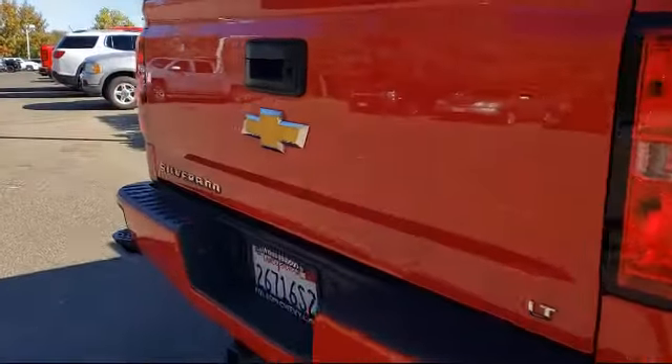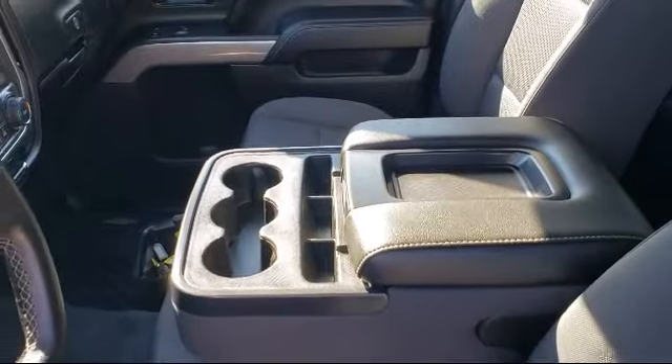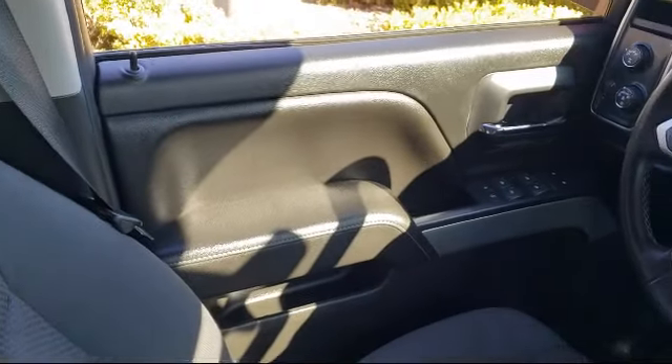Every GM certified pre-owned vehicle comes equipped with an impressive 12-month, 12,000-mile bumper-to-bumper limited warranty, plus every certified pre-owned vehicle comes with the remainder of a transferable 5-year, 100,000-mile powertrain limited warranty.